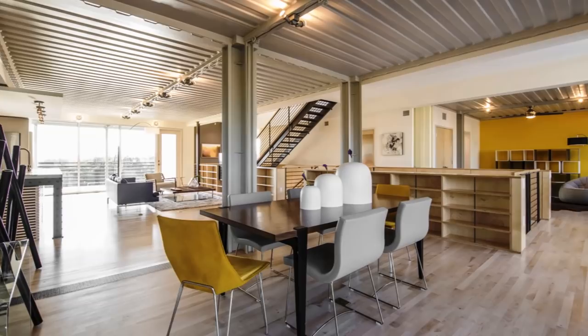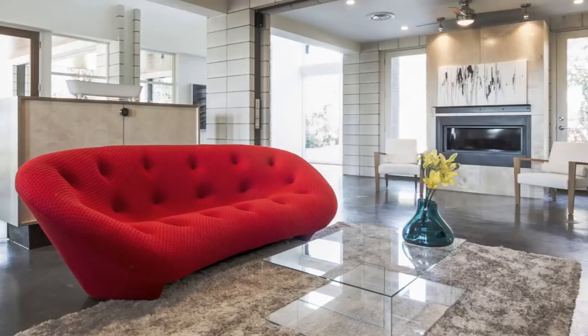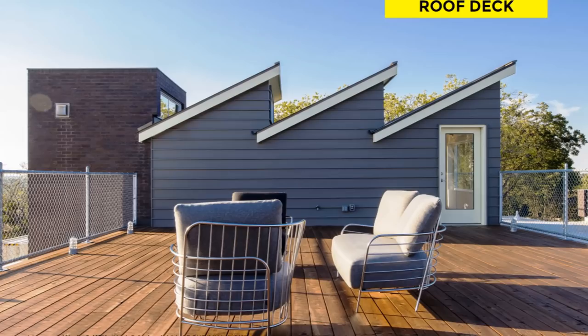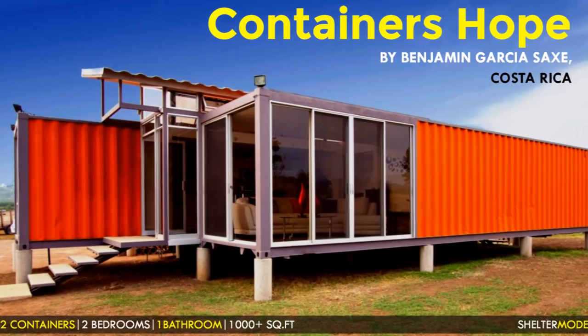In addition, there are three bedrooms, a den, and three and a half bathrooms on the same level. The ground floor level is mainly used for entertainment, and also includes a porte cochère and a garage. The most outstanding feature is the sheer size of this residence — being built out of 14 shipping containers, you get a very big house of about 3,700 square feet of habitable space.